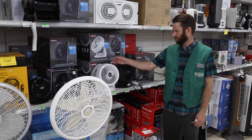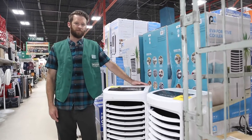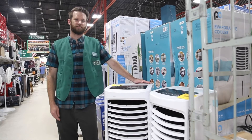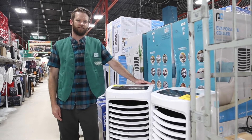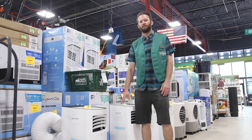Fans are pretty self-explanatory — you're just picking a fan because of price. An evaporative cooler is a water-based cooling system that is less expensive to run than an air conditioner. A portable air conditioner is easier to install than a window air conditioner, and you can't always install a window air conditioner if you don't own the home.